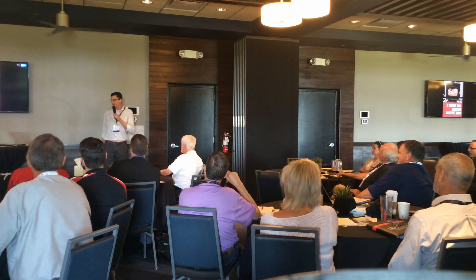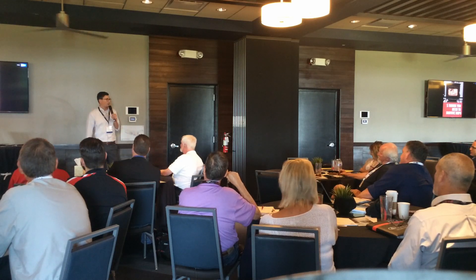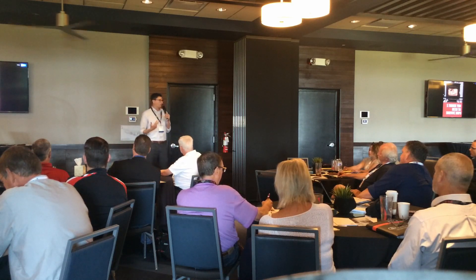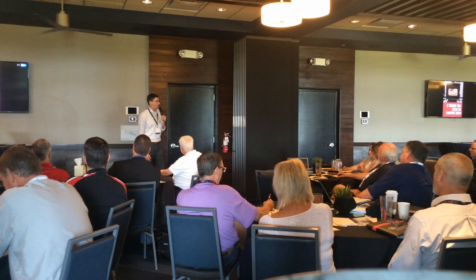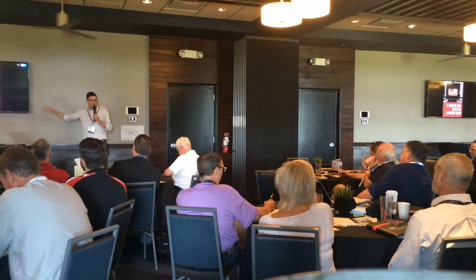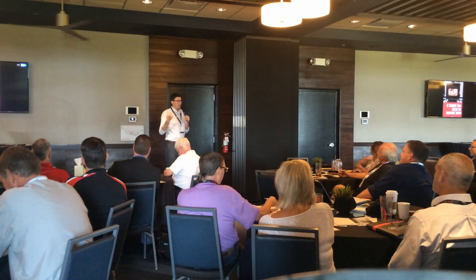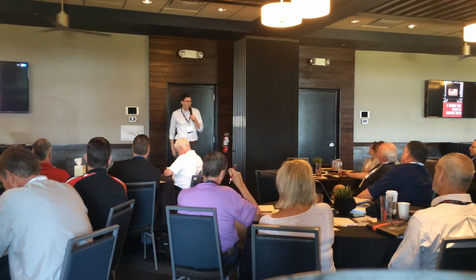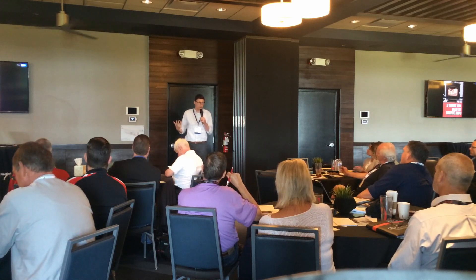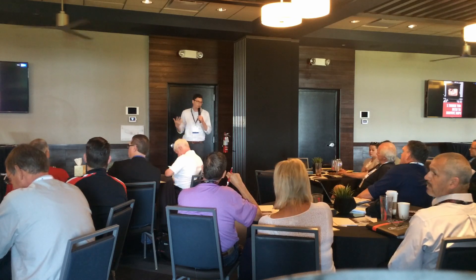Did anybody see the Facebook Live event we did talking about NSPS? A couple of people. If you go to HPBA's Facebook page, you can see it. It was me, Grant Falco, Chris Neufeld from Blaze King, and Rachel Feinstein from HPBA. We did this Facebook Live event centered around five things you need to survive NSPS. We went live, took an hour, and just answered questions. We had like 50 to 60 dealers from all over the country watching. Since then it's got over 2,000 views - pretty crazy for our industry.